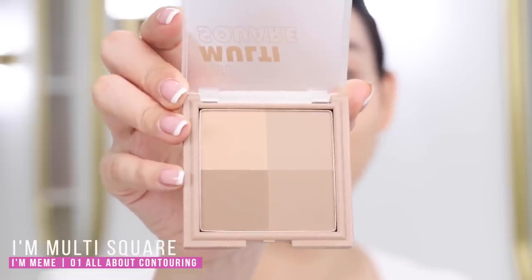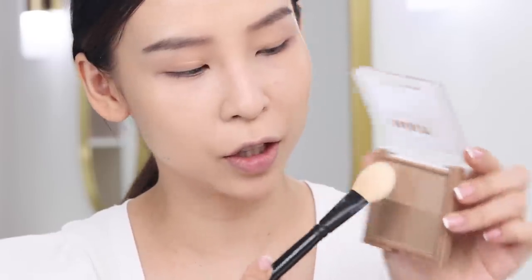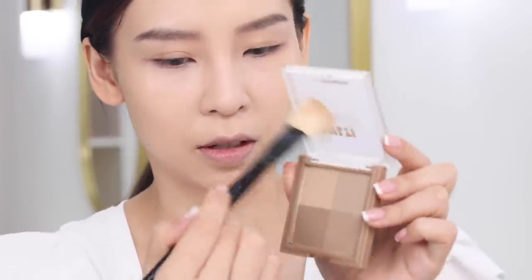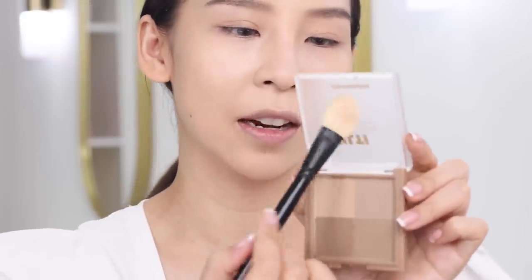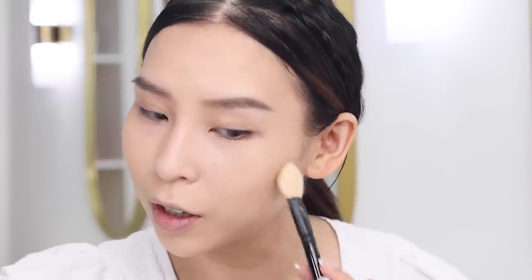Let's contour! This contour is from I'm Mimi — there are four shades inside, which I like because I can mix and match and even use them as eyeshadows. I'm going with the lighter shade first, loading it onto my brush, swirling off the excess, and gently contouring my face. I'll build up the intensity with the other colors afterward, keeping the deeper shade more concentrated in the center of the contour area while diffusing the lighter shade further out.